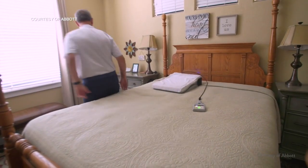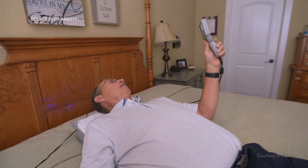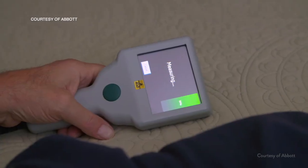Patients who have a CardioMEMS device have the benefit of having a connection to their physician right from their own home. They lie on a pillow, and the pillow is able to transmit the pressures from inside their heart through the computer to their doctor. The physician can then respond to the numbers, knowing what medications to give.